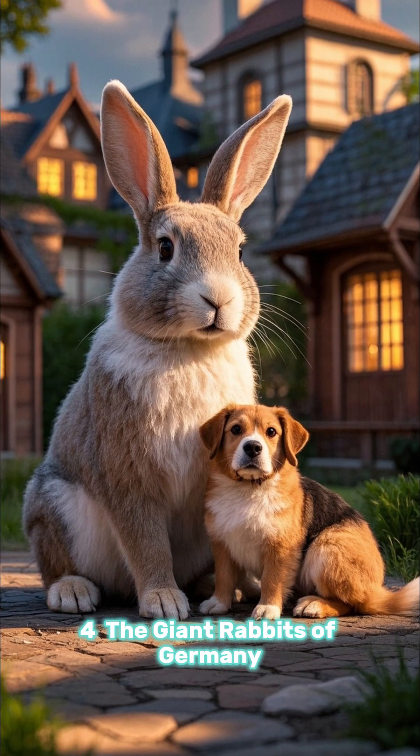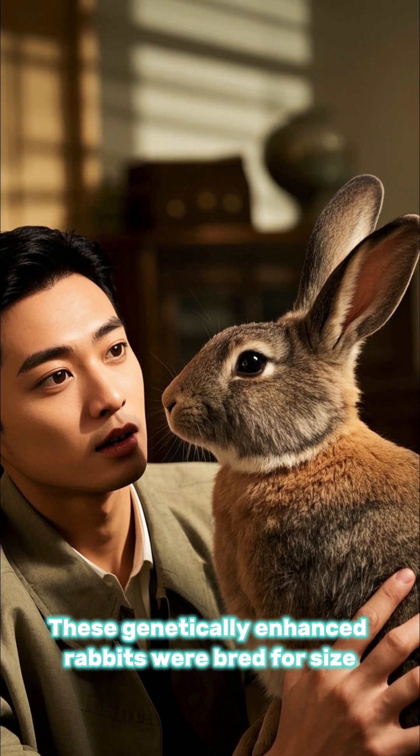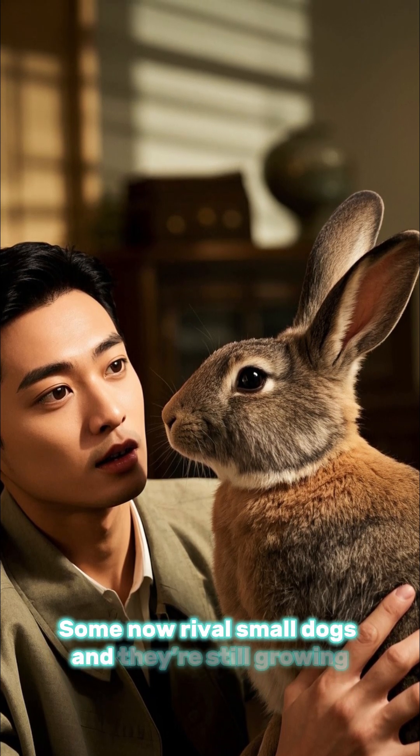Number 4: the giant rabbits of Germany. These genetically enhanced rabbits were bred for size. Some now rival small dogs, and they're still growing.